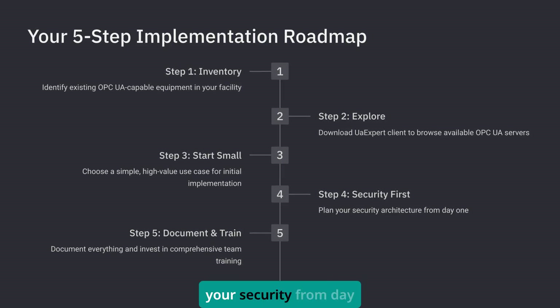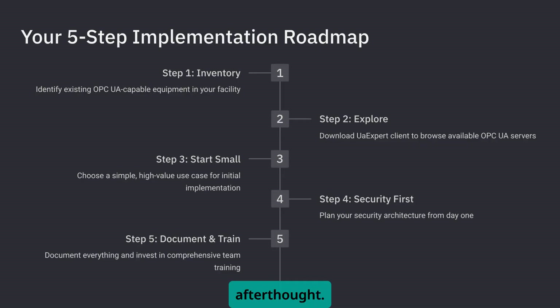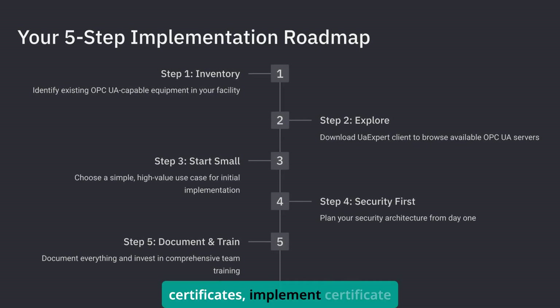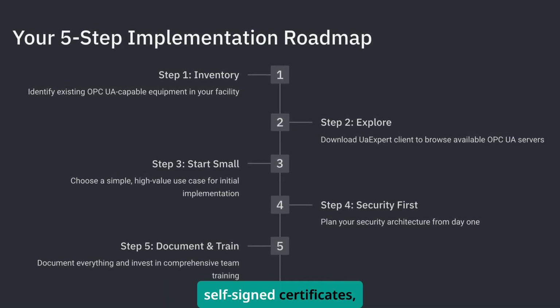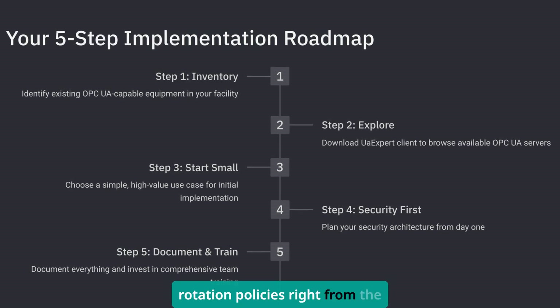Step 4: plan your security from day one. Don't treat it as an afterthought. Set up proper certificates, implement certificate authorities rather than self-signed certificates, and establish certificate rotation policies right from the start.